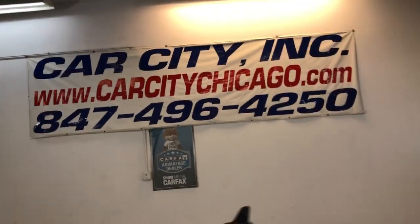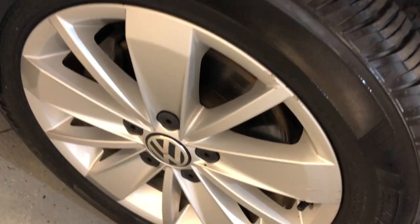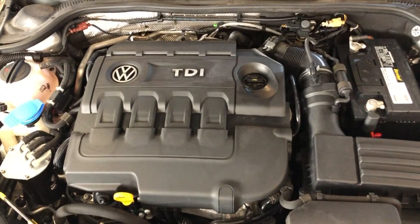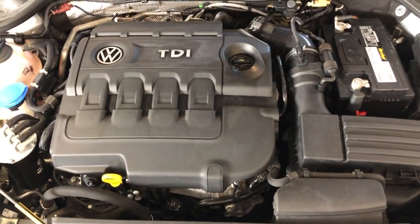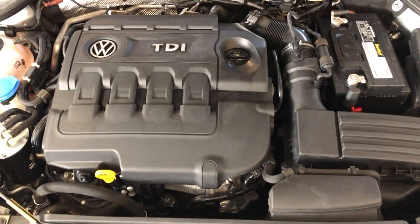You can find this 2015 Volkswagen Jetta TDI SE at Car City, Inc. in Palatine. Alloy wheels, very nice, all matching newer tires all around. Let me just open the hood so we can take a peek under the hood. One owner, 82,000 miles on it — you can find this beautiful Jetta at Car City, Inc. in Palatine.